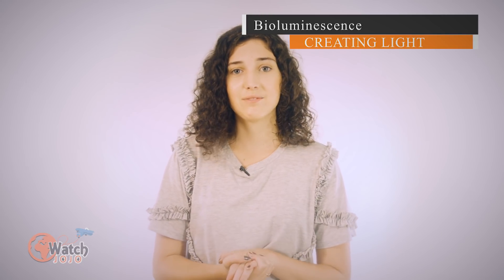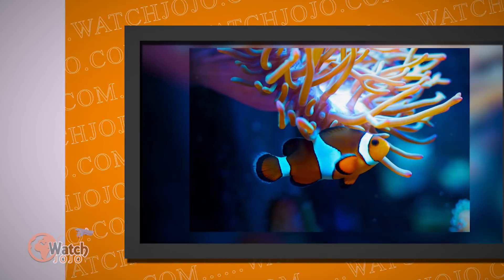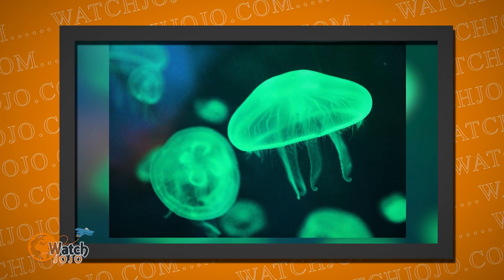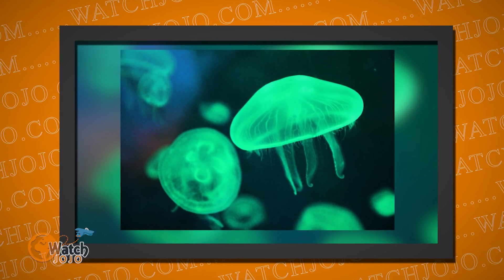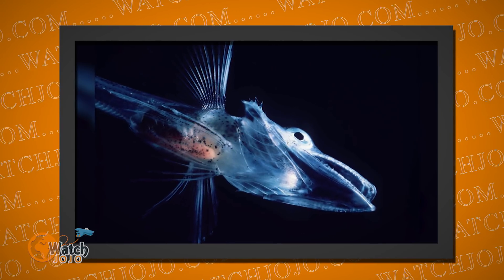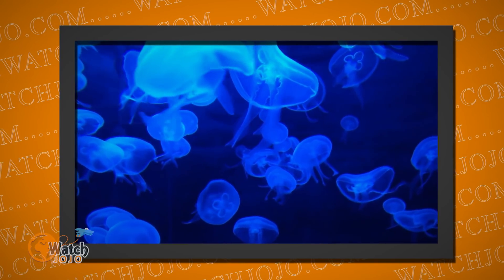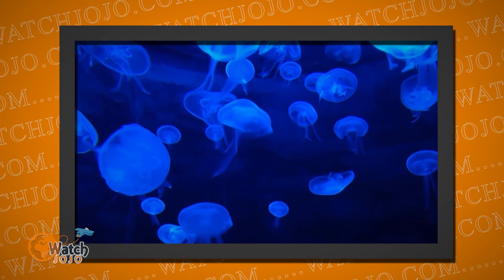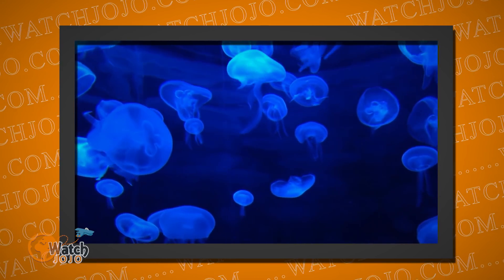So just what does all this mean? Well, for a quick definition, Wikipedia defines bioluminescence as the production and emission of light by a living organism. It's a form of chemiluminescence. Bioluminescence occurs widely in marine vertebrates and invertebrates, as well as in some fungi, microorganisms including some bioluminescent bacteria, and terrestrial invertebrates such as fireflies. To sum it up, it's when an organism creates its own light, and different kinds of organisms from different terrains can do it. What's unique is that many kinds of organisms will do it differently, and for different reasons.